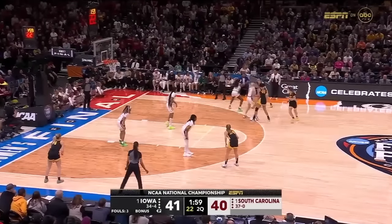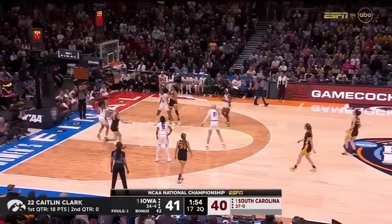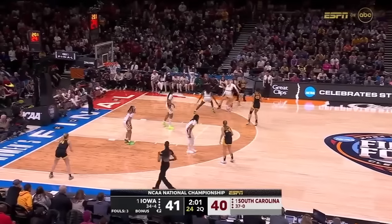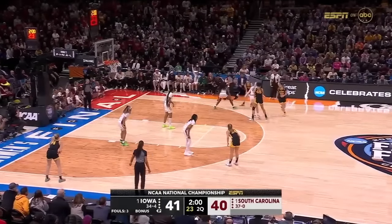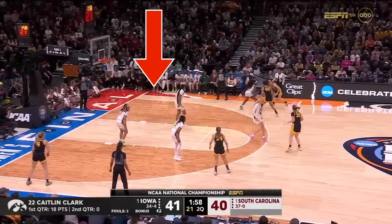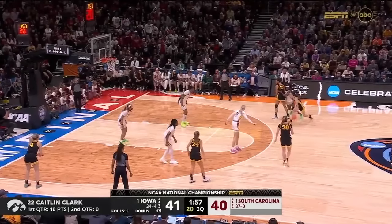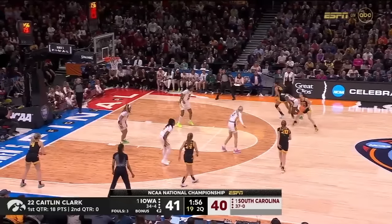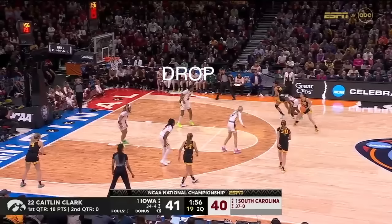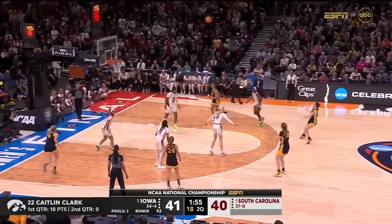Because she likes shooting going left, situations like empty-side pick and rolls are advantageous for Iowa's offense. Martin comes off a flare from Stokey, creating an empty-side pick and roll — empty side meaning nobody is occupying the right corner. Stokey does a great job making contact and making the defender go over. Because the big is in such a deep drop, there's nobody at the level to help with Caitlin Clark, and she's able to just step back into an in-rhythm three going to her left.